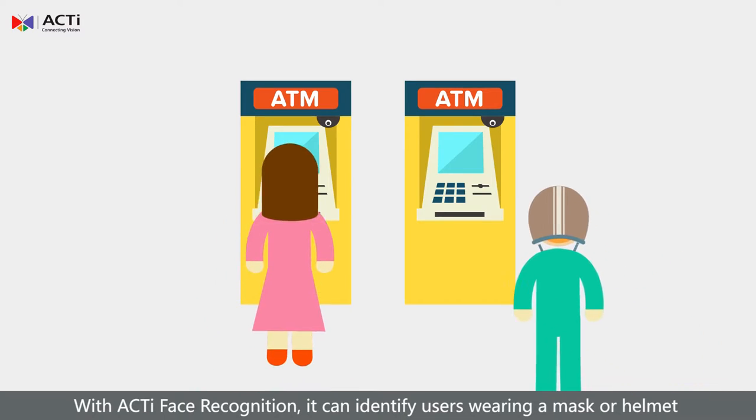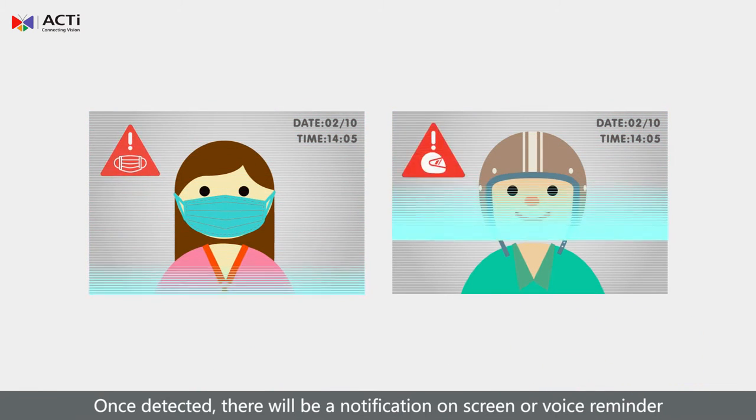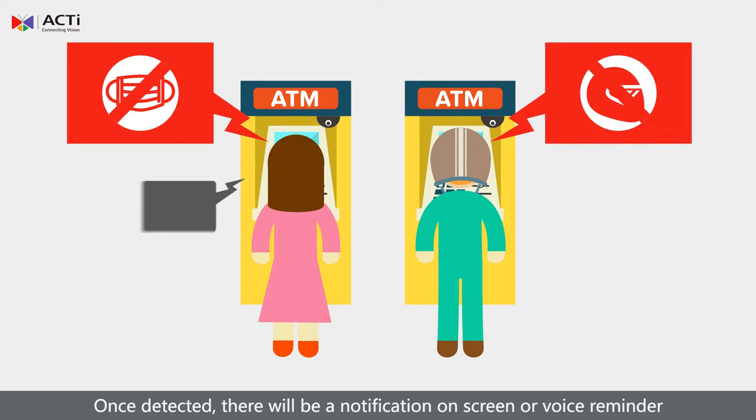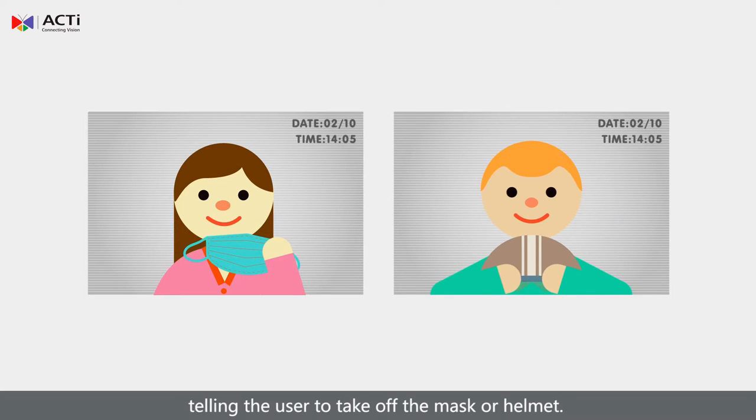With Acti face recognition, it can identify users wearing a mask or helmet. Once detected, there will be a notification on screen or voice reminder telling the user to take off the mask or helmet.